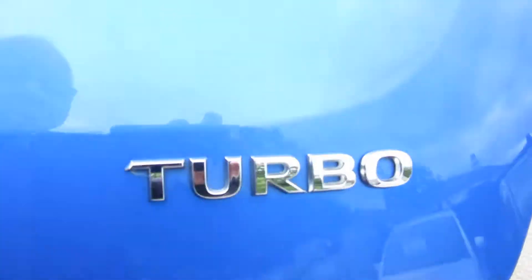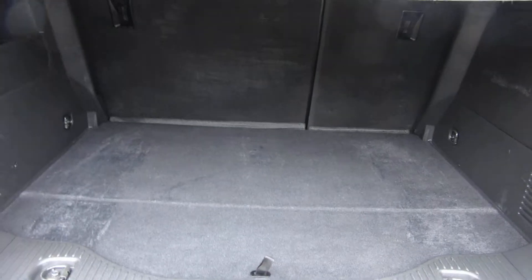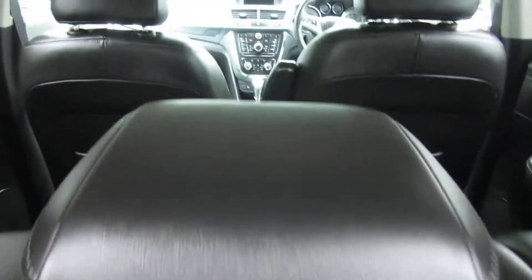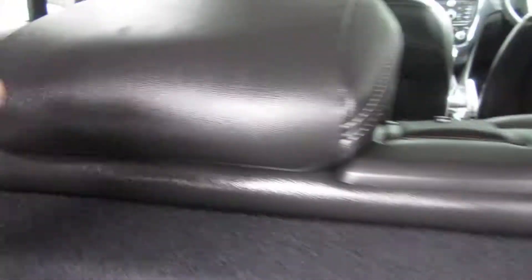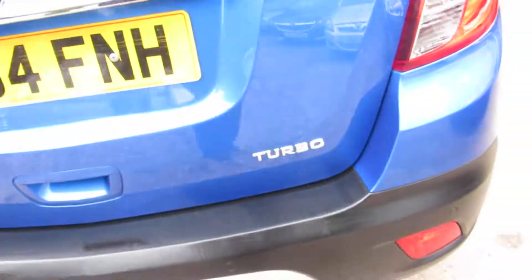It's the turbo petrol automatic. A very, very big boot with a high seating position, so easy to get into. These seats will go forward — you just click that and they flip forward, so you've got a massive load area for carrying stuff.